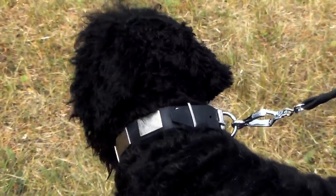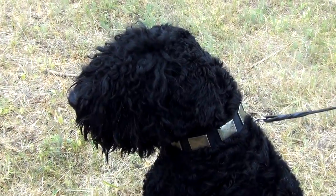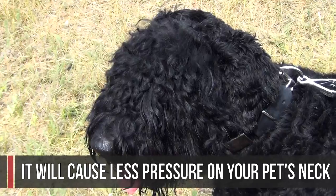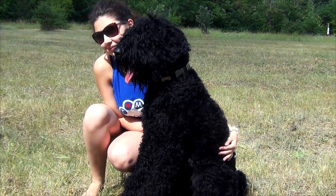The collar is comfortable for your canine to wear. It is made of soft leather that is pleasant to touch. The collar is white, so it will cause less pressure on your pet's neck. The edges are polished in order to eliminate skin rubbing or irritation.